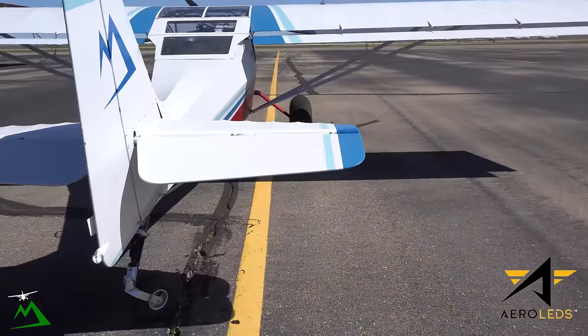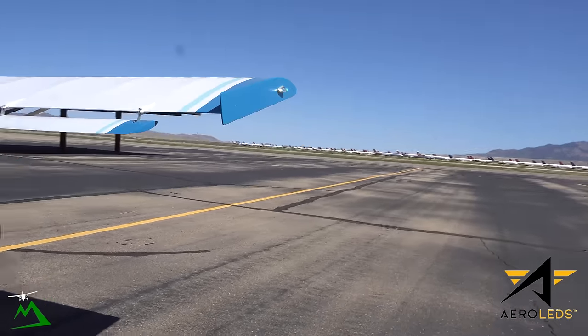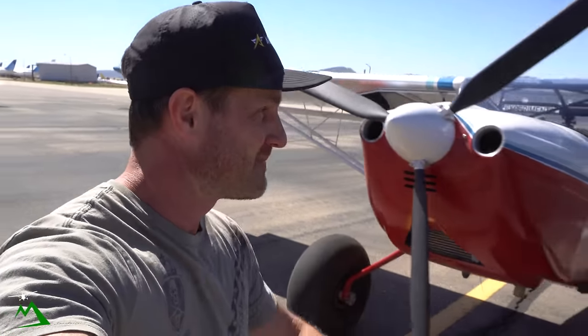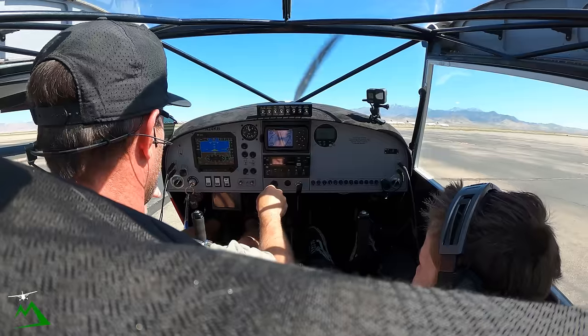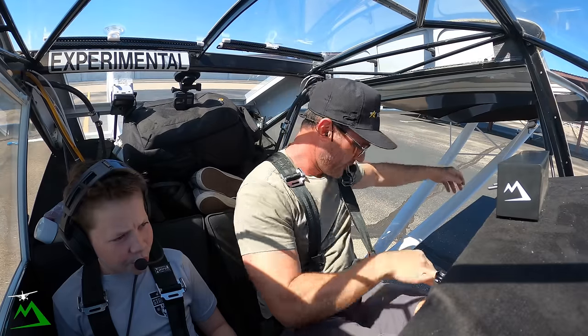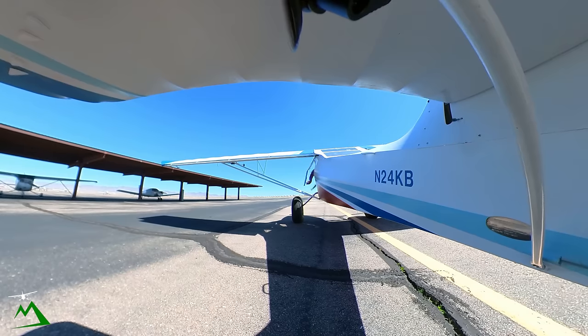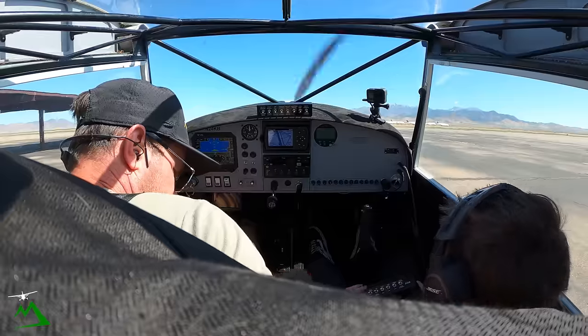Whoever buys this plane from me is now able to fly at night — I've got these Aero LEDs and the operating limitations changed, so now it's a day and night VFR airplane. Oil pressure's coming in. We already warmed it up for the most part since it takes about five or so minutes to warm up.